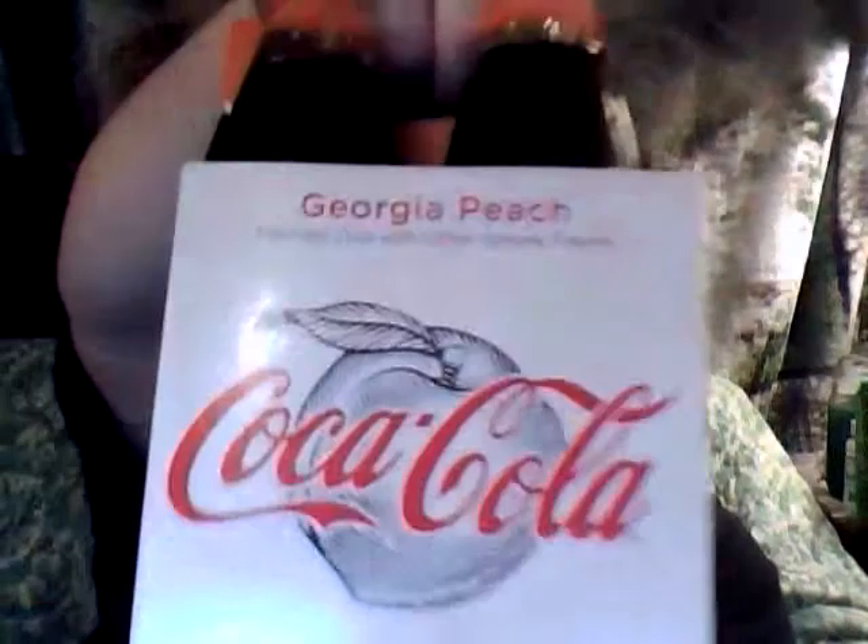Hello ladies and welcome to Deliciatorium. I'm your host, Shade Renard, and today we're going to be trying Coca-Cola's Georgia Peach. Now, I don't really like peach, but when I tried their raspberry, it was phenomenal, so maybe this will make me like peach. Here's to hoping.